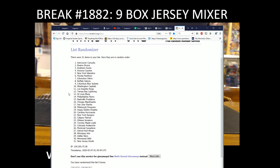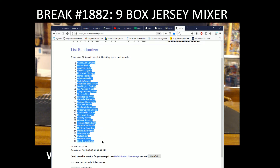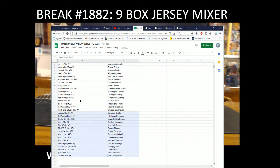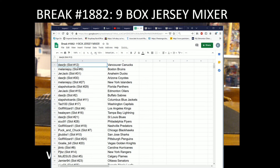We got the Vancouver Canucks on the top and New Jersey Devils on the bottom. Random list runs nine times. Team draws — everyone: Dash RJB with the Canucks, Melanie with the Bruins, Jerjack with the Ducks, Dash RJB with the Coyotes, Melanie with the Islanders, Slap Shot Cards with the Panthers.